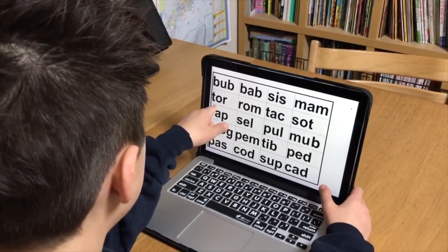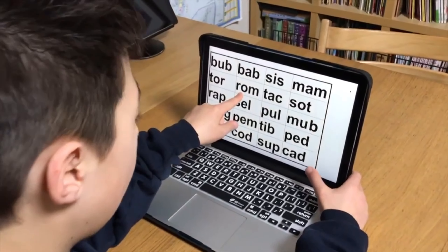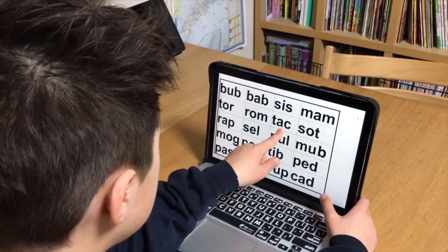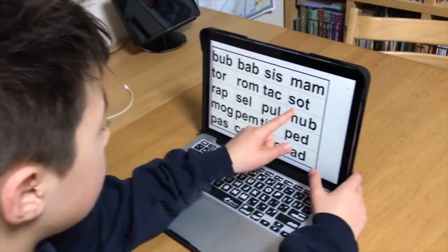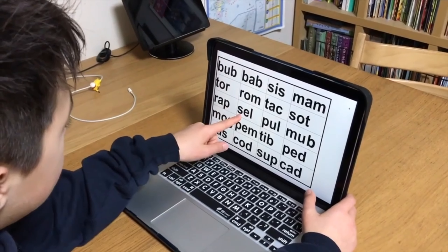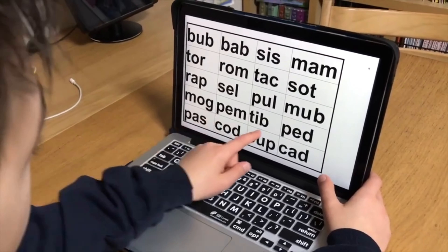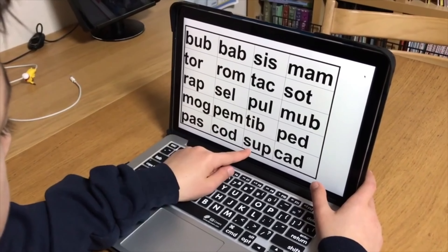The student works through a series of challenging one-syllable nonsense words. Out of 20 words, he scores seven correct — a 35 percent score on his vowels. A tough start, but just wait, things are about to change.